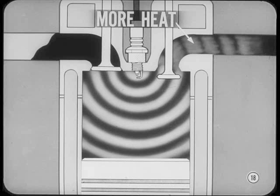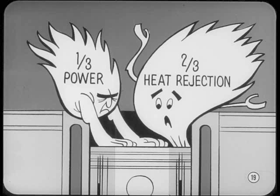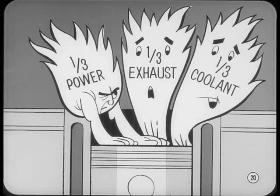Just what is meant by heat rejection? Only about one-third of the heat energy in the fuel produces power. The other two-thirds represents heat that would damage engine parts if we didn't get rid of it — we refer to the job of getting rid of that two-thirds as heat rejection. About one-third of the heat energy goes out through the exhaust system, and the other one-third has to be handled by the cooling system.